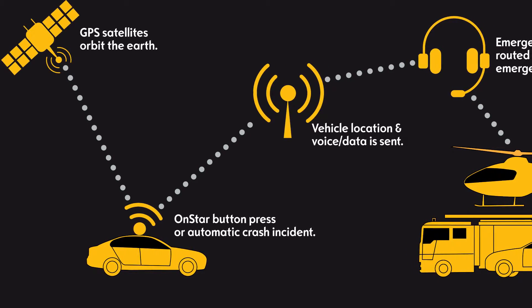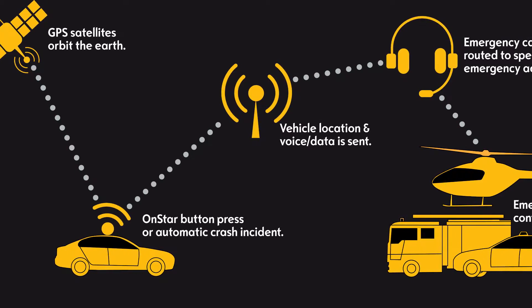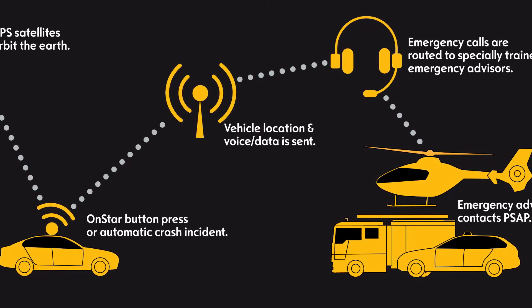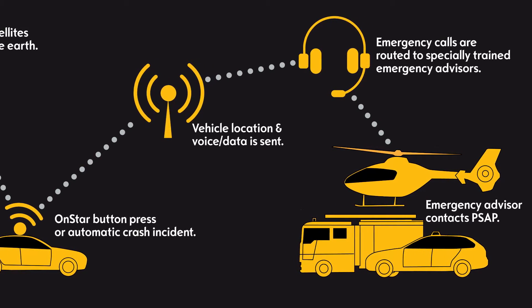Number 5: OnStar Automatic Crash Response. If a collision occurs, Trax acts quickly with the available OnStar Automatic Crash Response System. Vital information is relayed to a trained OnStar advisor who can then request emergency assistance, even if you're unable to respond.